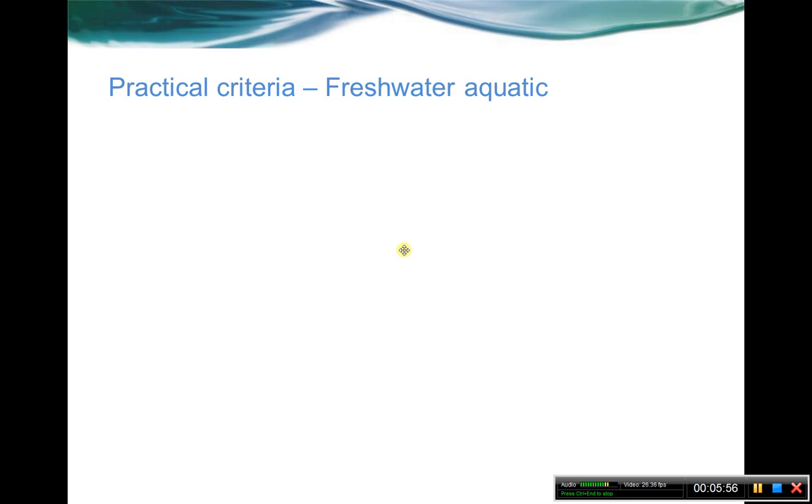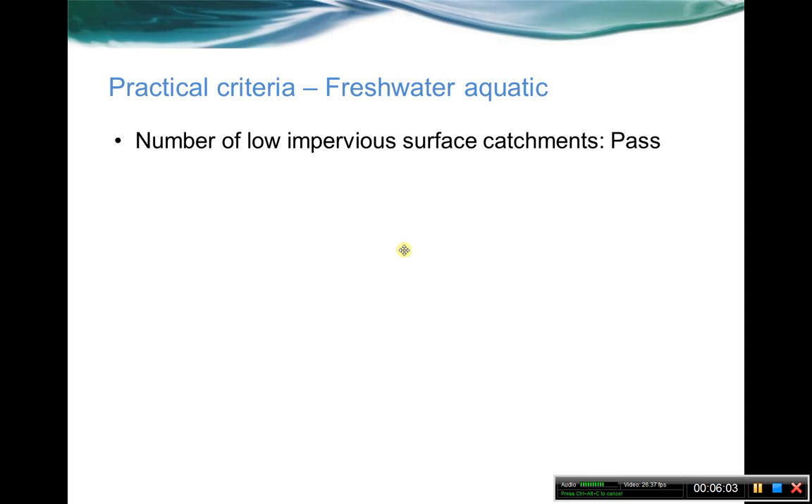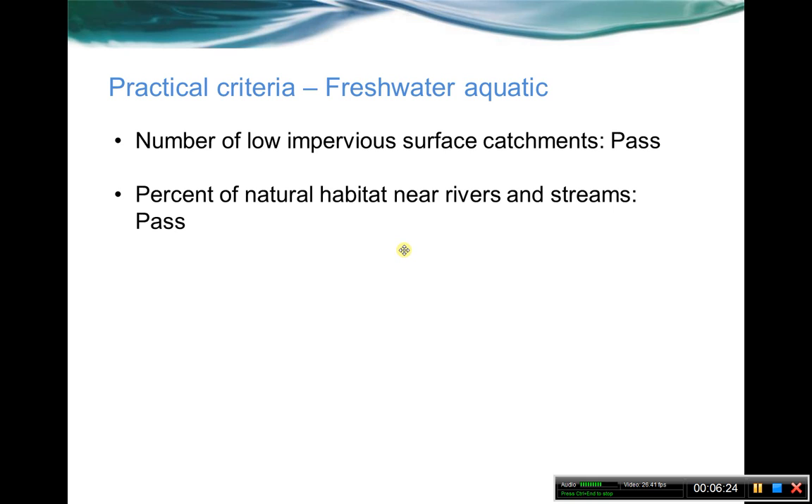So how did things do? On the practical criteria for the freshwater aquatic, things did pretty well. Number of low impervious surface catchments — catchments that are basically less than or equal to 10% impervious surface — is one of our measures. We've got a GIS layer of that up on the planning atlas. Percent natural habitat near rivers and streams: the Southeast Aquatic Resources Partnership did a riparian assessment that seems to meet this fairly well. From a practical criteria standpoint, that one passed. We may or may not be able to update that to some of the more recent new land cover that's come out, but it already exists.